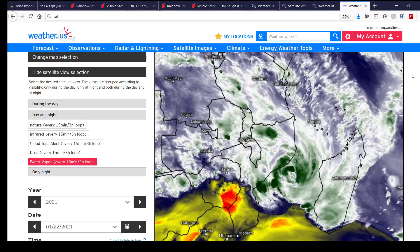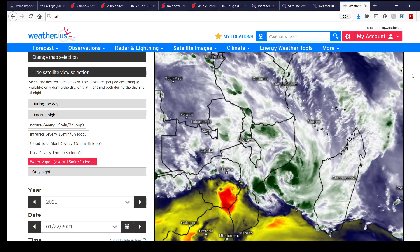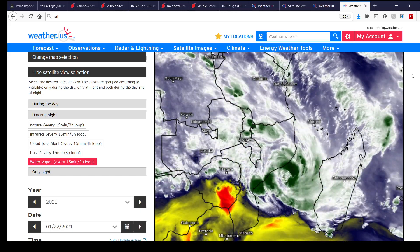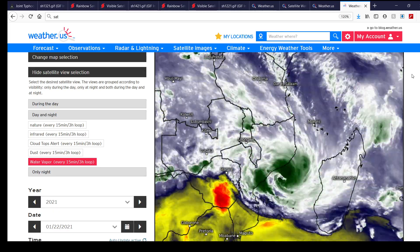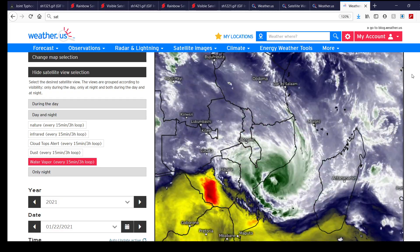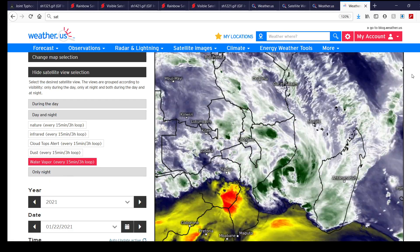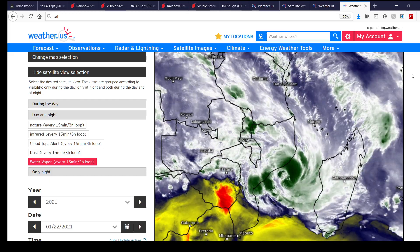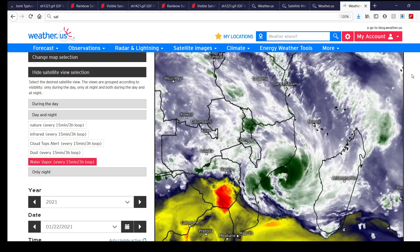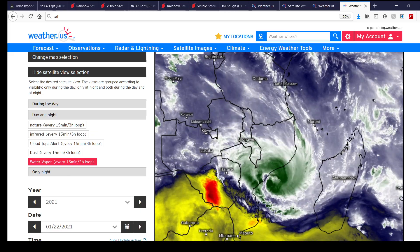Fingers crossed it doesn't get as bad as that. If you live down there or know anybody who does, please let them know and make sure they're staying safe and hunkering down ahead of this cyclone — Cyclone Eloise in the Mozambique Channel. If you have any questions or comments, leave them in the comment section below. Websites used for this tropical update are down in the description — take a look at some of them.